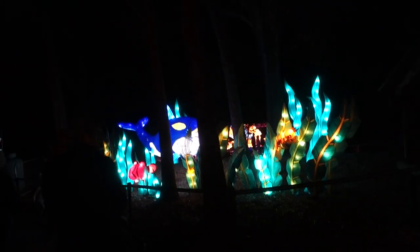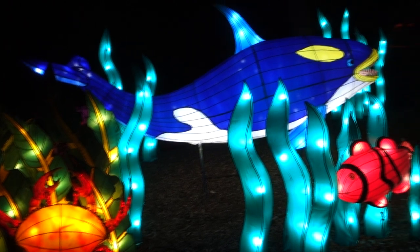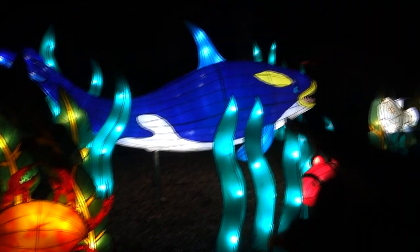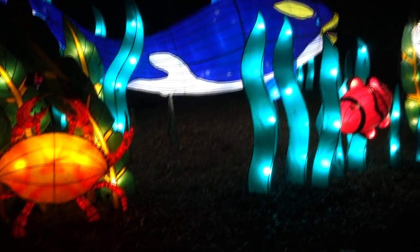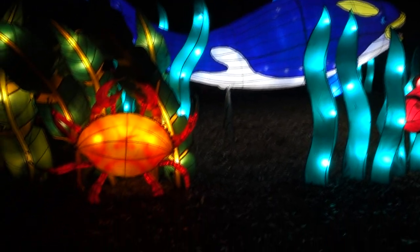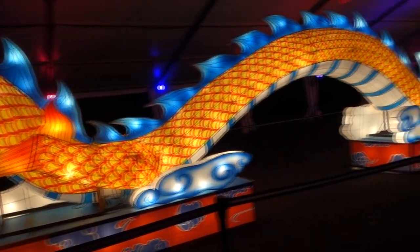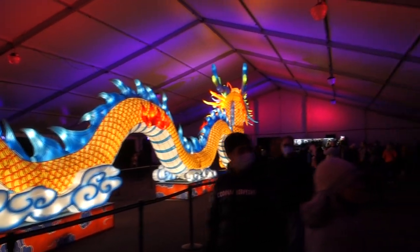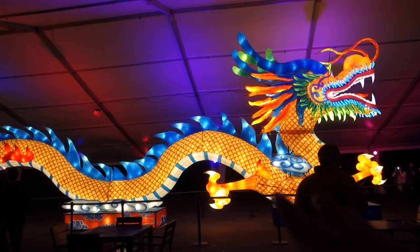Near the food court area we're going to take a look at what might be one of the highlights — we are under the sea! It really pops. We have a crab, we have a whale, and I think that's Nemo right there. Really beautiful. Underneath the tent, look at the tail — I keep panning and it keeps going. Look at this dragon all the way through — that is impressive. We're going to take a closer look at the head — that is amazing, look at the scale of this thing.